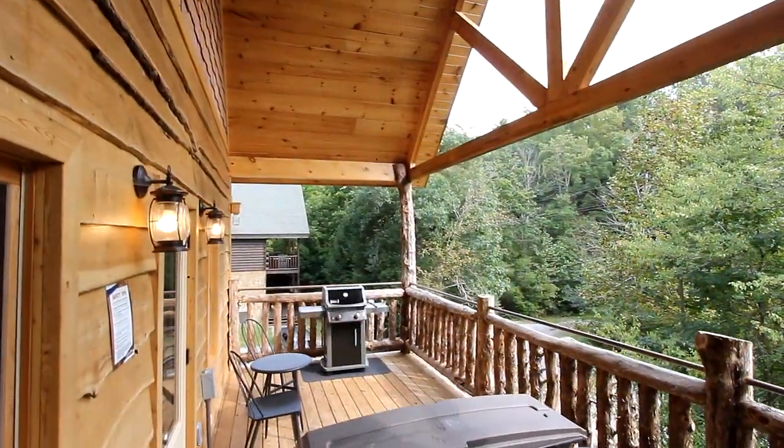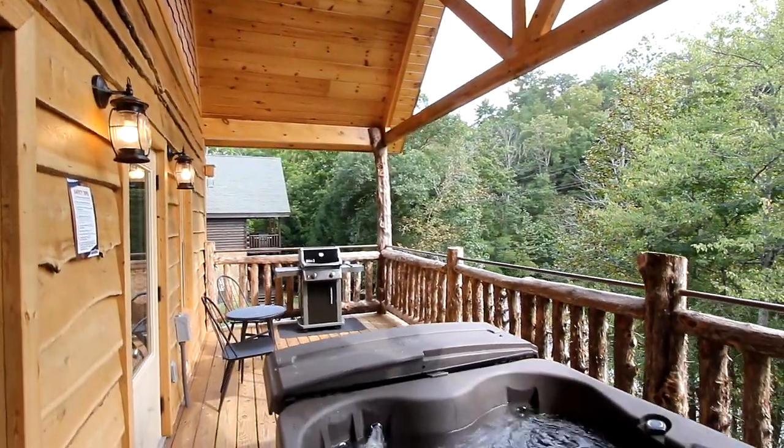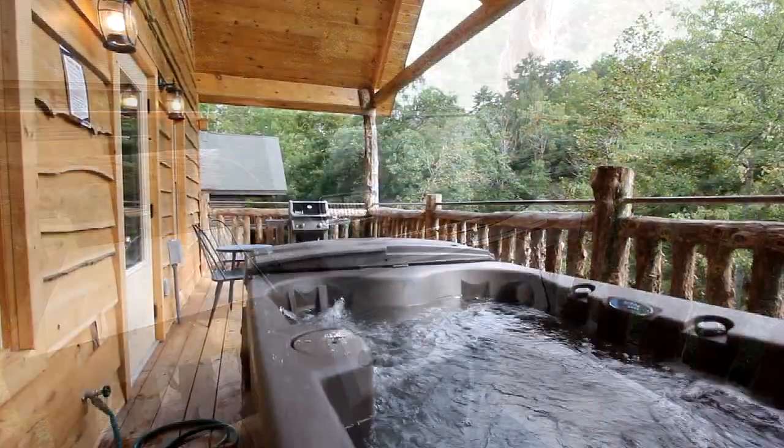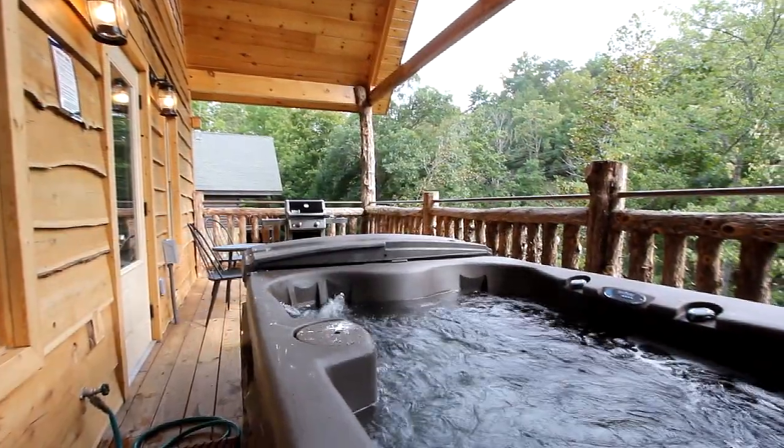Or take your meal out onto the wooded view back deck as you enjoy some burgers or steaks from the grill, and luxuriate in the ultra-modern family-sized hot tub.